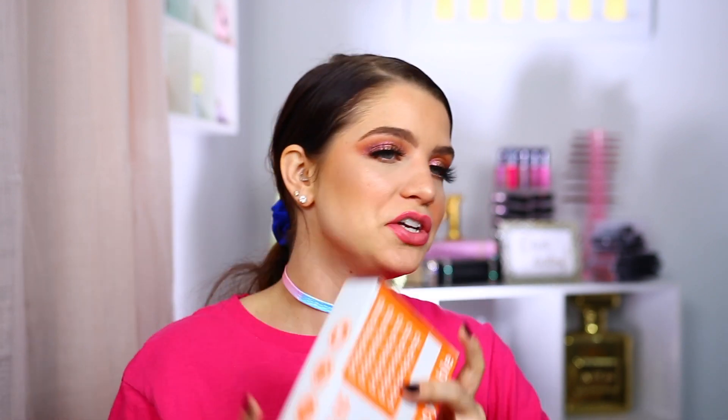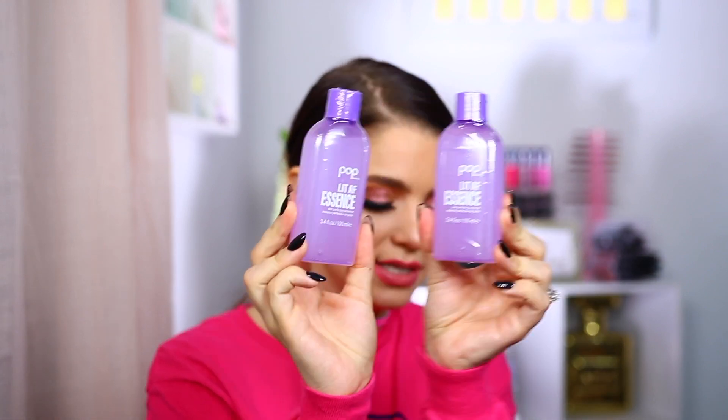We got this tiniest little box from Pop Beauty. In here we have their Lit AF Essence — they included two of those. I love the little box — so cute and perfect because you don't need a massive box for a little product. I've actually tried that product before and it's really, really nice.